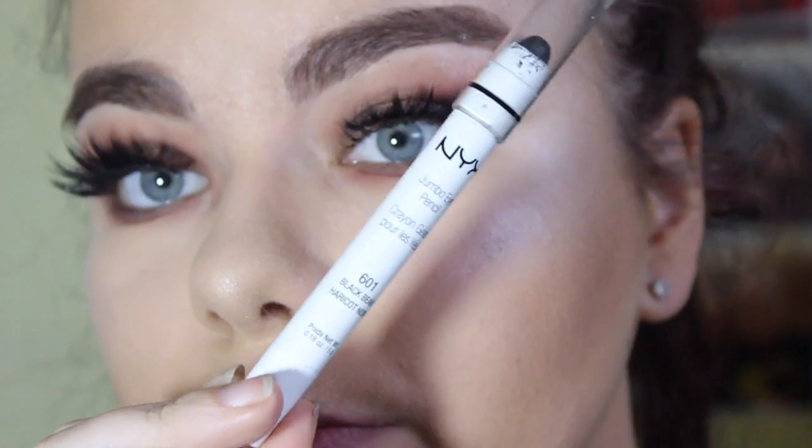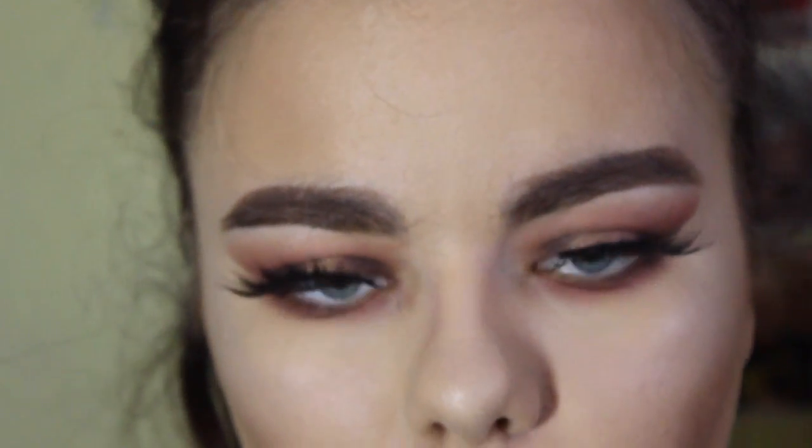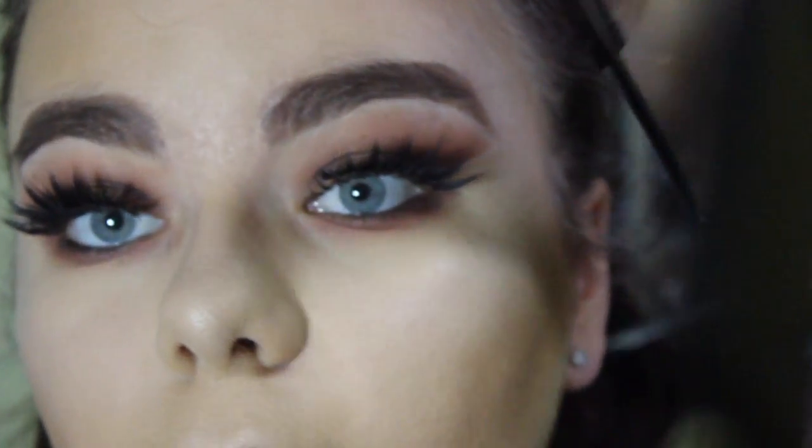Lunar Eclipse again from the Tarte Energy Noir palette — just running that underneath the eye. Going in with the NYX Jumbo Eye Pencil in Black Bean and running that along my waterline. Then using the Revolution highlight as an inner corner highlight.